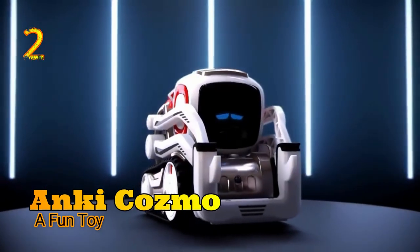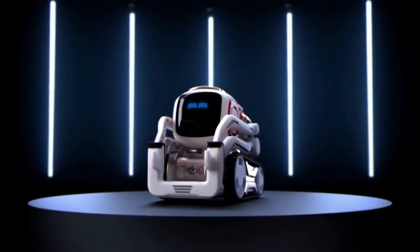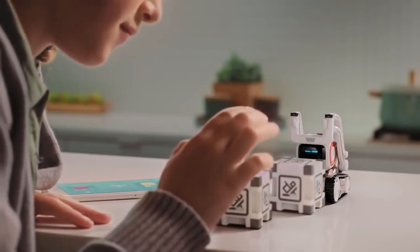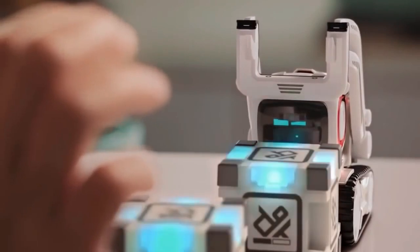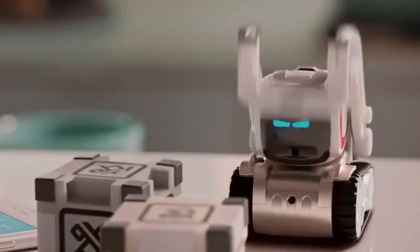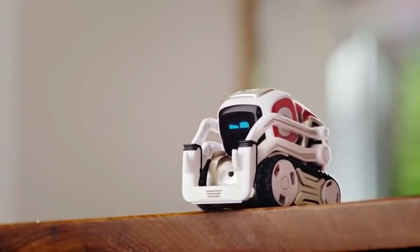Number 2: Anki Cosmo, a fun toy. If you're interested in robots but want one that is more of a toy than Jibo, there's the Anki Cosmo robot. This robot is an adorable little machine that can respond to voice commands and has emotive robotic eyes. The robot has the ability to play games with you, keep track of your calendar, and assist you in any way that it can. Don't be fooled by its size, though — this little guy loves to hang out on tabletops and interact with people instead of hiding away like most other robots.